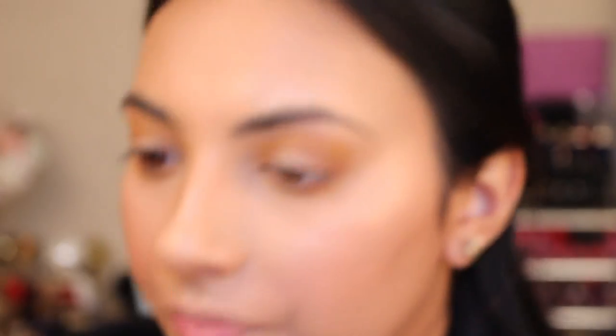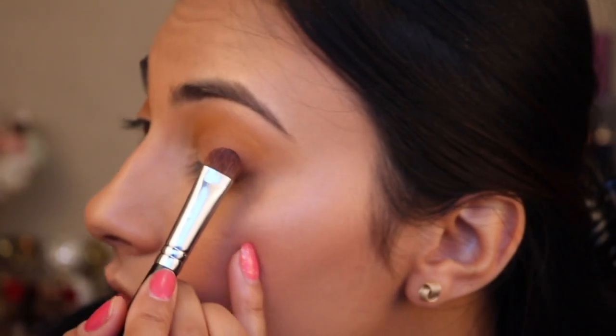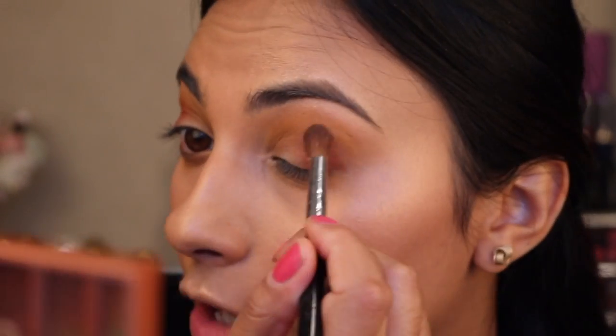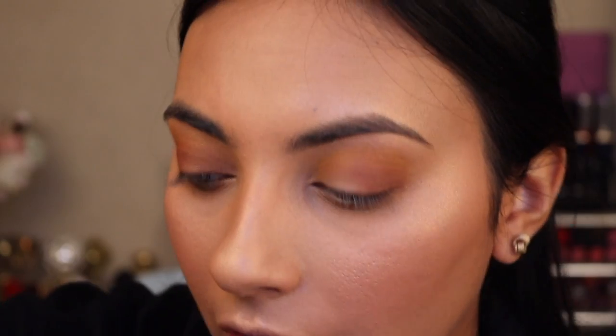I want it to be really soft. Now I'm just going to take a dense brush like this — and this is He Devil. It's quite orangey. I'm just going to really pack that on that outer C. Then again, fluffy eyeshadow brush and blend that through. Nothing's going as high as the yellow that I put down before, guys, so it's just kind of just reaching it. So that's it — it's very soft. It's not a very bold eye look.